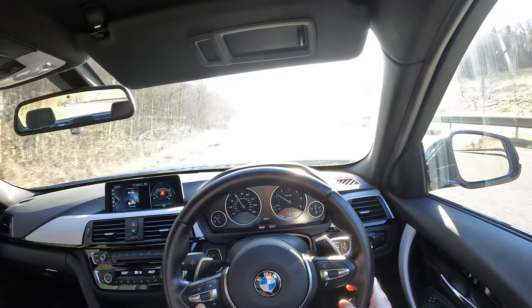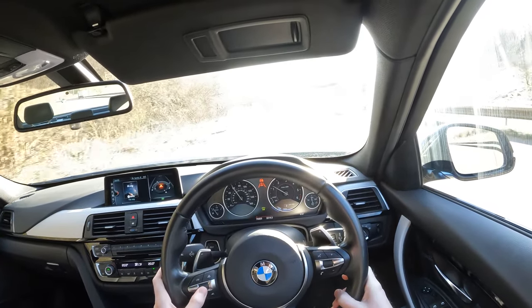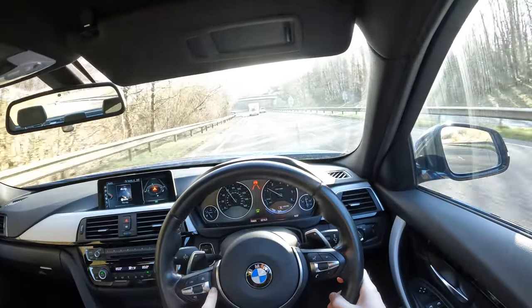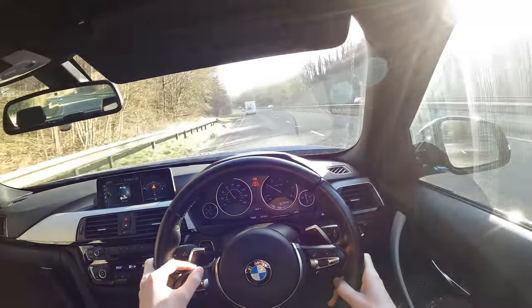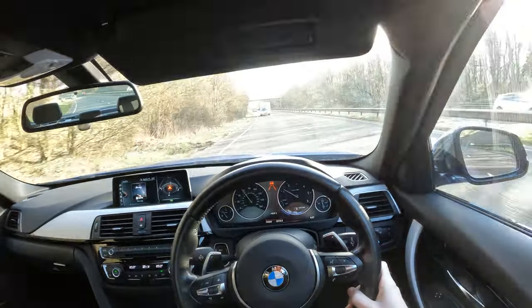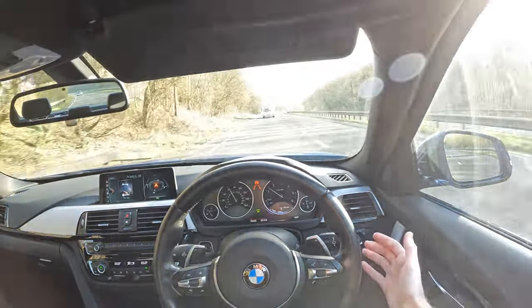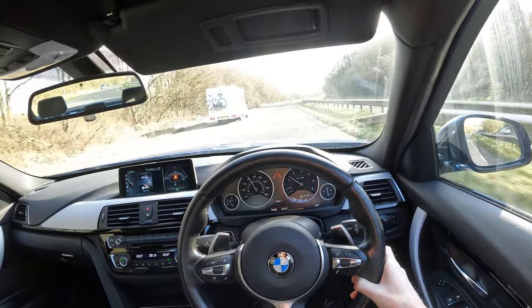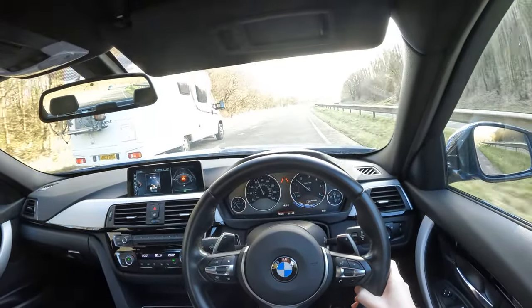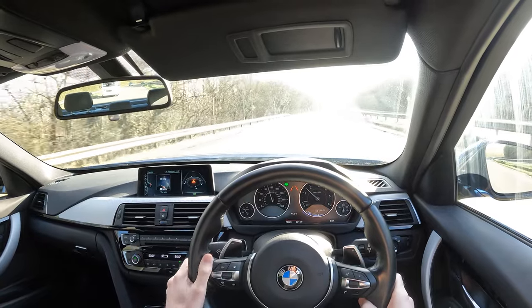Just to demonstrate the adaptive cruise control: you set the system up with this button here, then select the speed using the toggle switch, and change the following distance using these two buttons — it gives you a representation with four different settings, one to four, for how close you'll follow the car ahead. If you set 70 and the vehicle in front is doing less, you'll just track the vehicle ahead. If you indicate to pull out, the system actually accelerates you back up to the set speed — in this case 70 miles an hour. It works quite well, though it doesn't steer the car at all, so it's just speed-related cruise control.